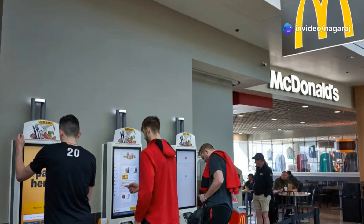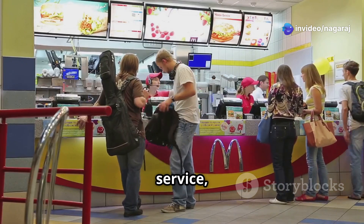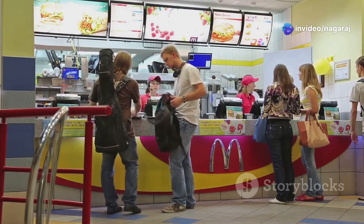McDonald's is making it happen. But is this really about improving service, or is there another reason behind it? Stay tuned till the end to find out.